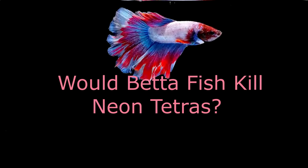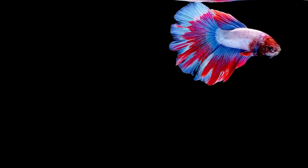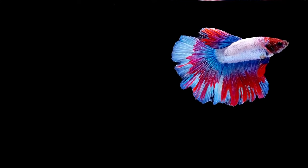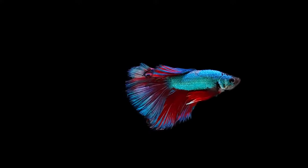Would betta fish kill Neon Tetras? Without the right knowledge of owning a fish tank, you could end up with the wrong combination of fish. This would only cause disaster in your tank, harm to the weaker fish, and loss for yourself. An aggressive betta can kill a Neon Tetra if not properly introduced. Bettas are territorial, and this could cause stress for Neon Tetras that love to swim around freely. Once a betta secures a tank to itself, it does not welcome guests.